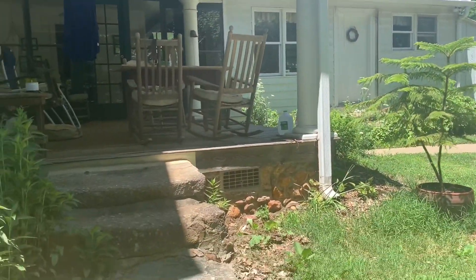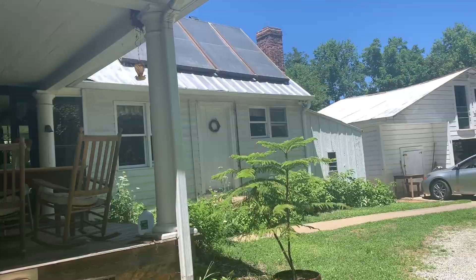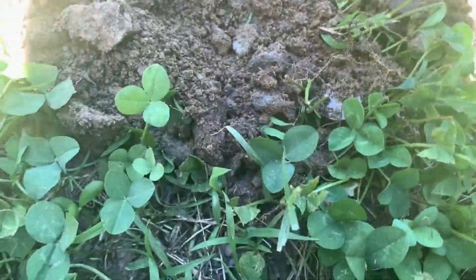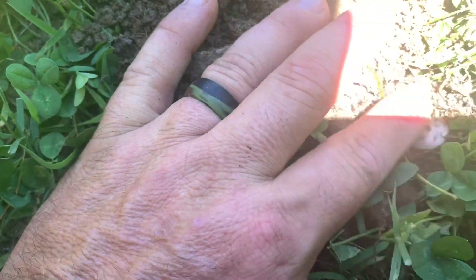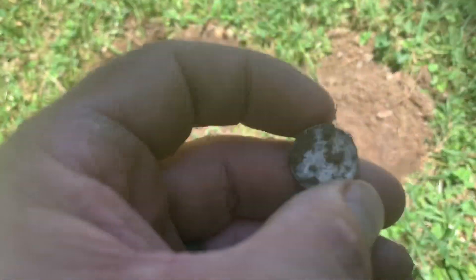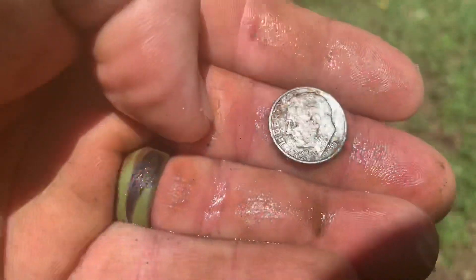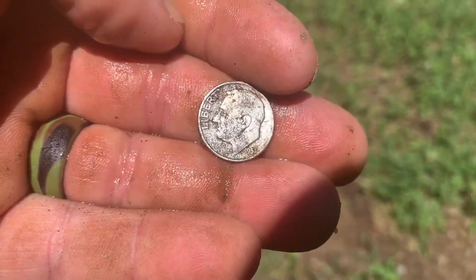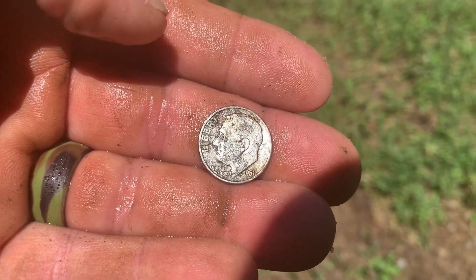We're right off the back porch — see the old rock steps? That used to be the detached kitchen in the mid-1800s. Right here you can see the silver shining through. It's a Rosie — let's see what year it is. It's silver, 1951. So we broke the silver streak; been a while since I had one other than the war nickel. It's the first decent signal of the day — not bad.